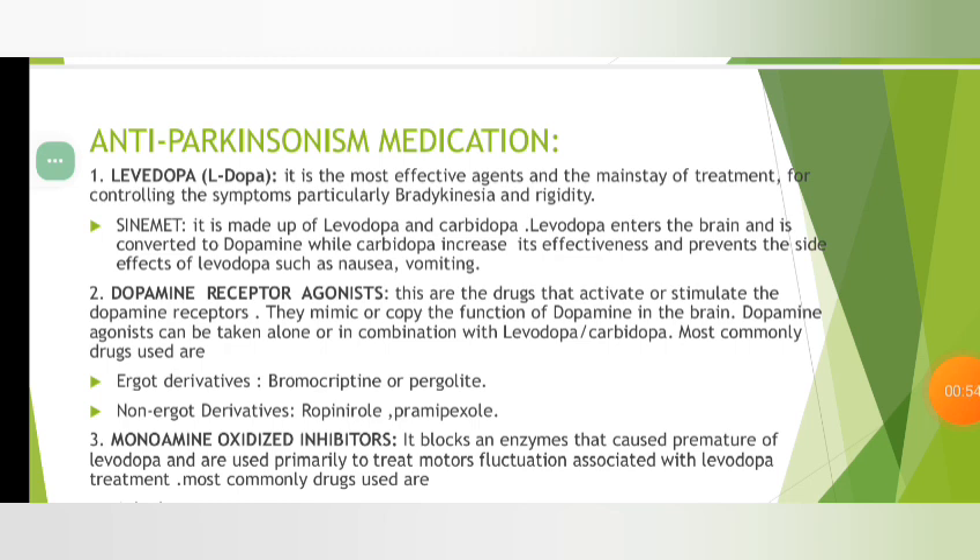These are the drugs that activate or stimulate the dopamine receptors. They may mimic or copy the function of dopamine in the brain. Dopamine agonists can be taken alone or in combination with levodopa-carbidopa. Most commonly used are ergot derivatives and non-ergot derivatives. Ergot derivatives: bromocriptine or ergolide. Non-ergot derivatives: ropinirole and pramipexole. Monoamine oxidase inhibitors.